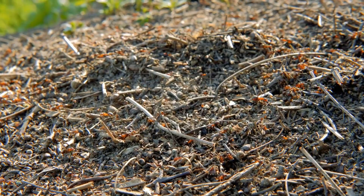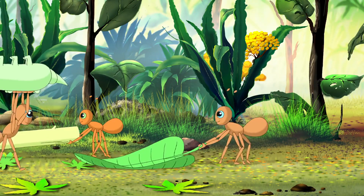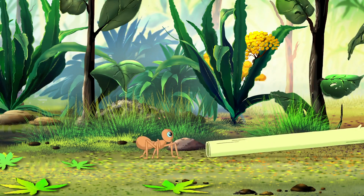Number four: colony protection and social clustering. Ants huddle up tight in their nests to share body heat, creating a warm little microclimate that protects the queen and keeps their fluids from freezing. This social teamwork is key to staying alive when it's chilly outside.